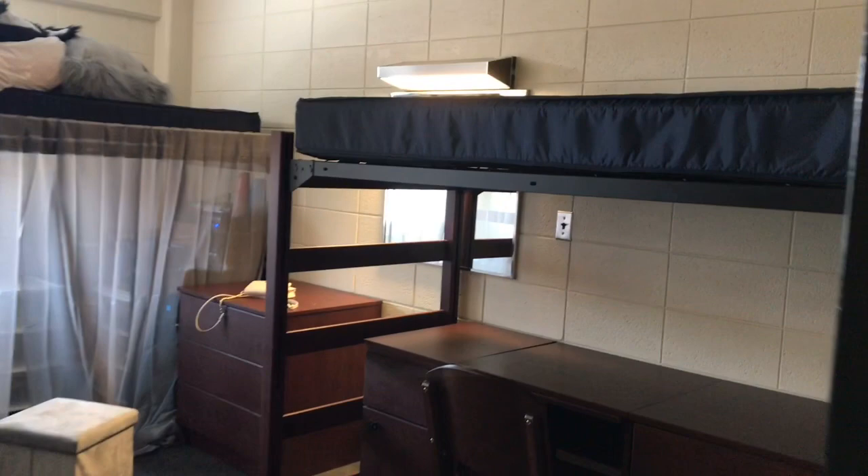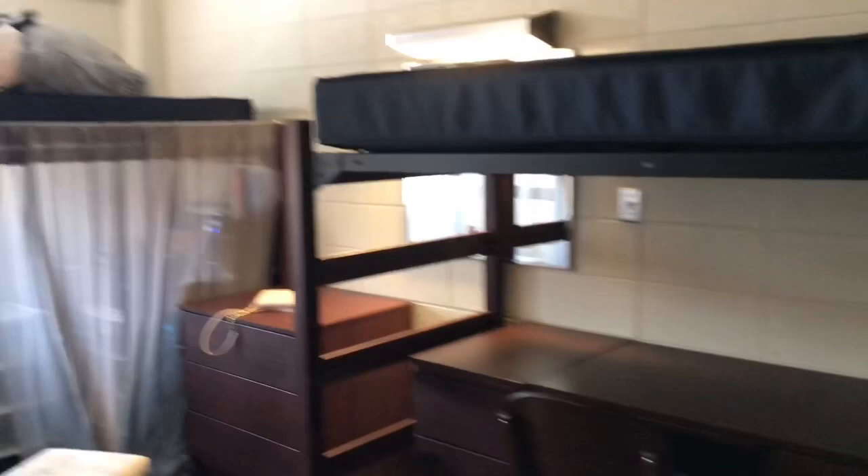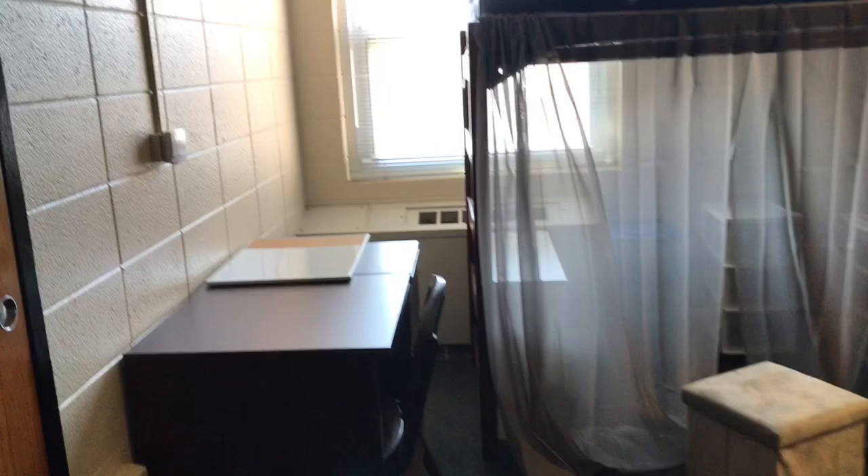As you walk into your dorm room you see two beds, two dressers, and two desks with two chairs. I already started setting up my side when I did the drop-in line, and I'm sorry if my voice sounds weird — I'm a little sick.